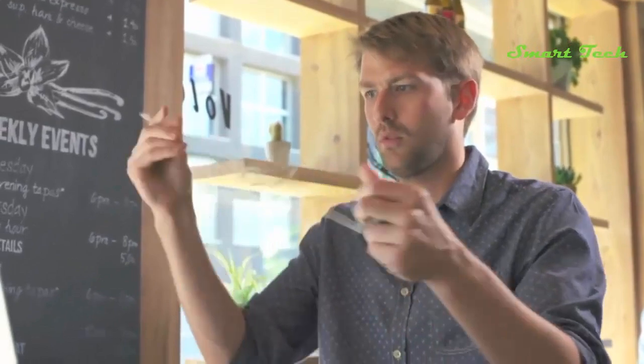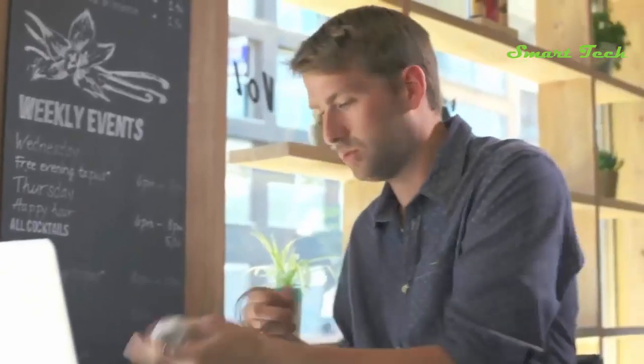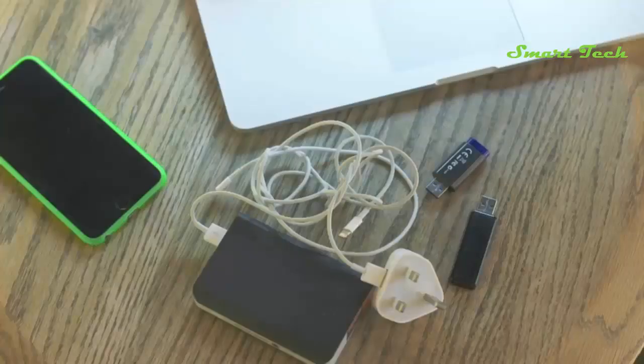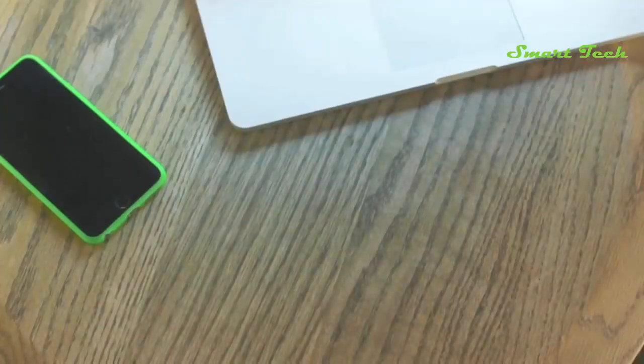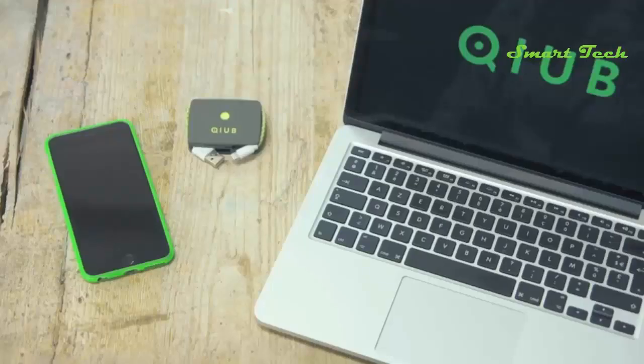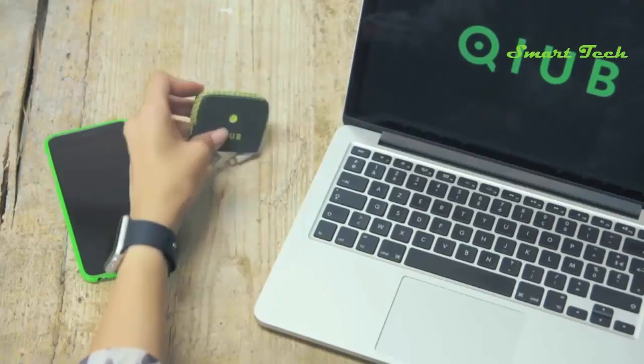Our current solution includes carrying around our power bank, plugs, cables, and everything else we need to ensure we don't run out of juice. Imagine if there was a smarter way to save your precious phone battery from running out all the time — something lightweight and easy to use.